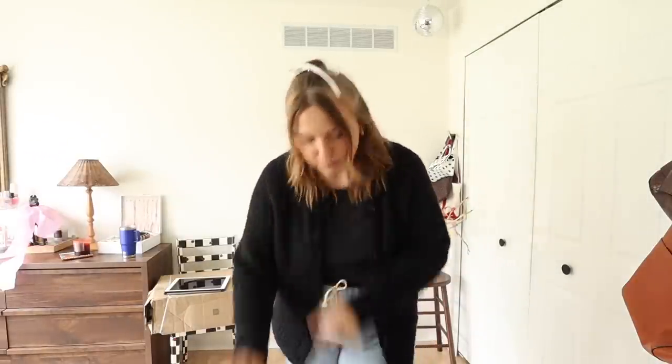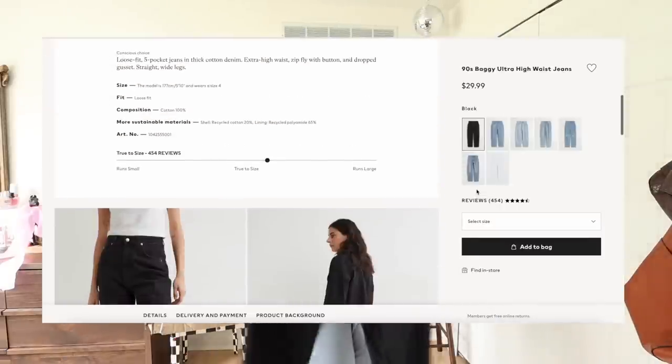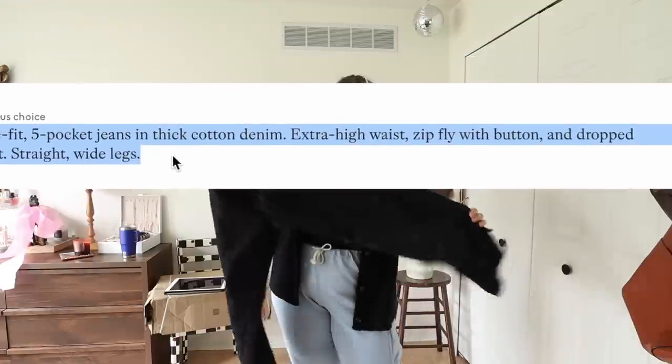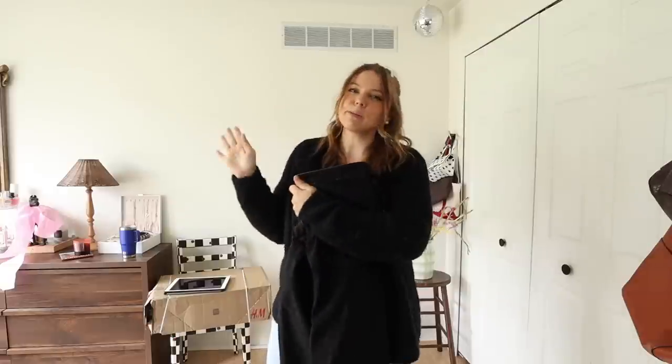Maybe we'll end up with multiple pairs of amazing jeans, and I figured this could help you guys out as well — testing different brands and getting my opinion on sizing, quality, all that stuff. A few months ago I did find a pair of jeans I really love and they're from H&M. They are the 90s Baggy Jeans Ultra High Waist. If I could describe my perfect pair of jeans it would be these — straight legs, baggy everywhere.